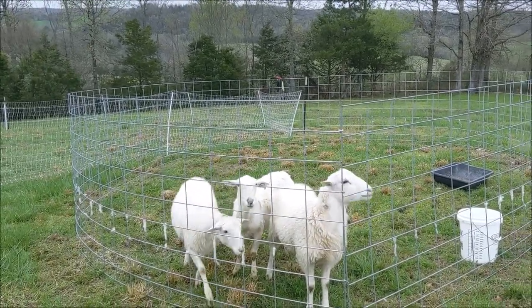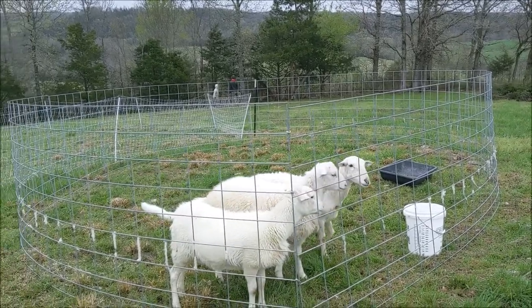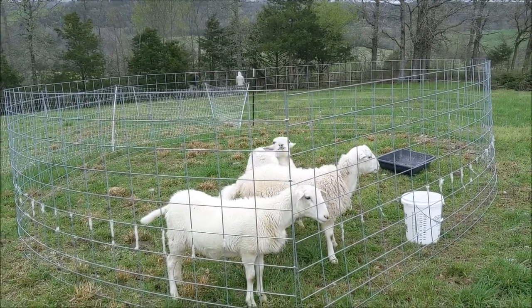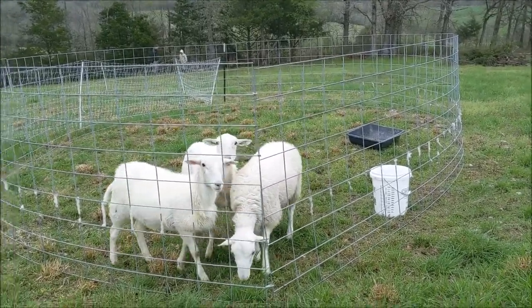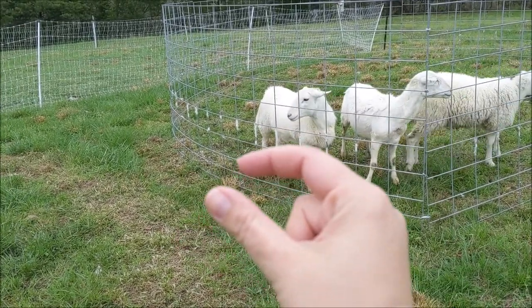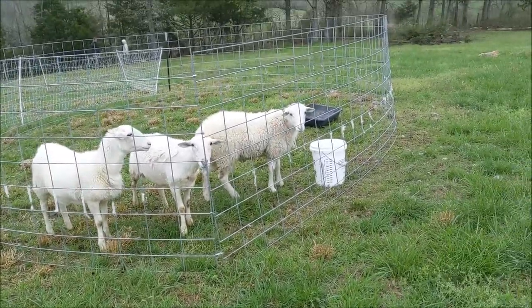Cameron and I decided, let's just try it with no T-posts and see how they do. And they have been in this thing for about three days without us moving it or lifting it up, even though I bet they could if they wanted to. These things are like bulls. We just slide it over every couple of days and they mow it down. They can reach their heads out about a foot on camera, and they mow about a foot around it.